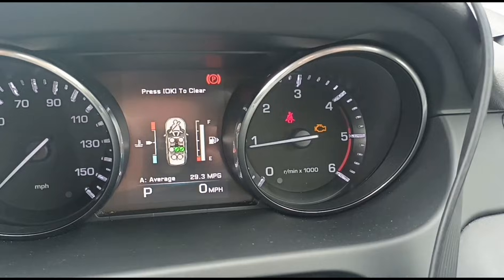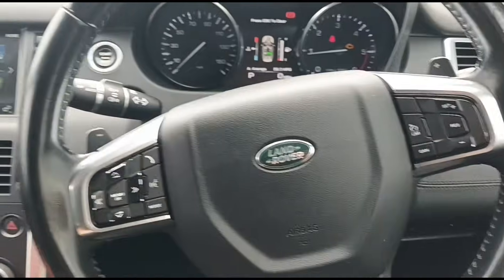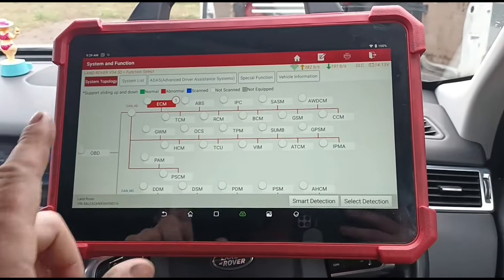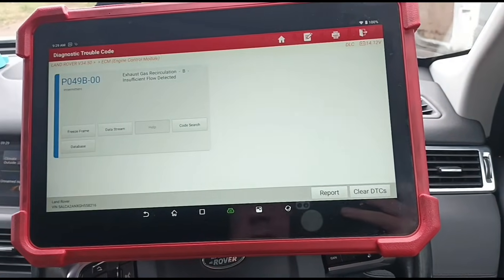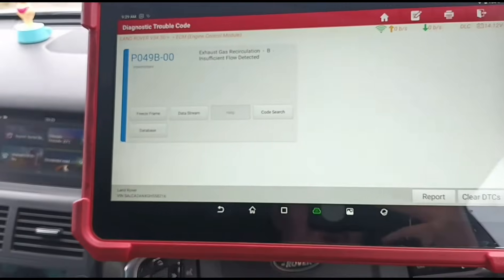We have an engine management light on, so we'll get the diagnostics plugged in and see what's going on. I'm using the Launch Eurotab 3 scan tool here. We've got a code — exhaust recirculation insufficient flow — even though the EGR has already been replaced.